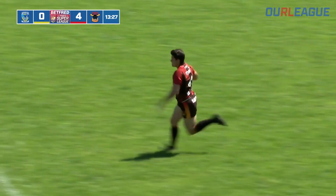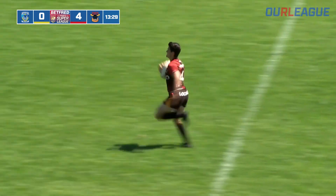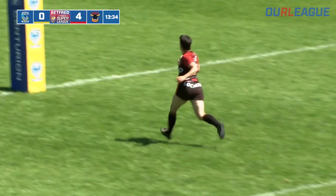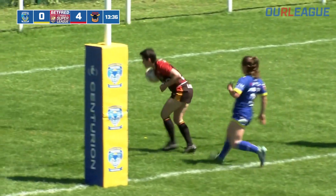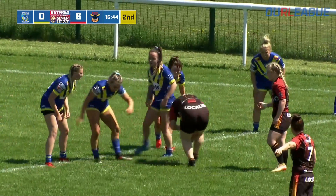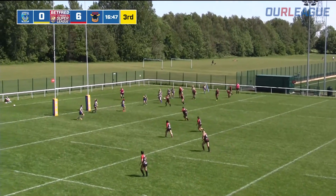I couldn't agree more that they've deserved this try. They've hung in there defensively. This has been a lovely little bit of skill — a lovely push there, what a great line and great run from Sarah Dunn. Warrington, credit to them, standing firm at the moment. It was a good tackle on the line.